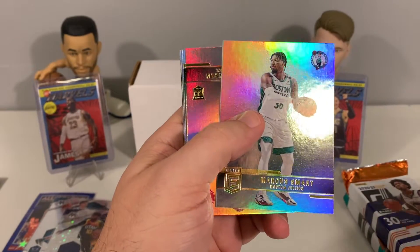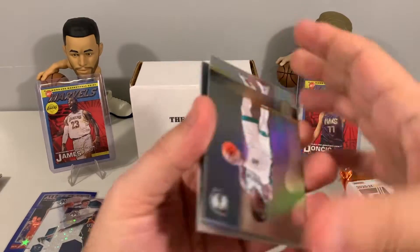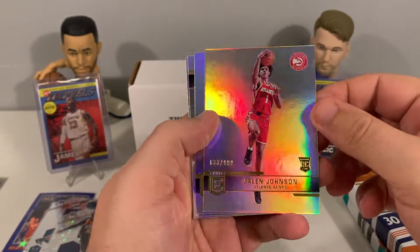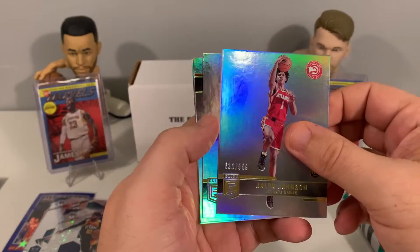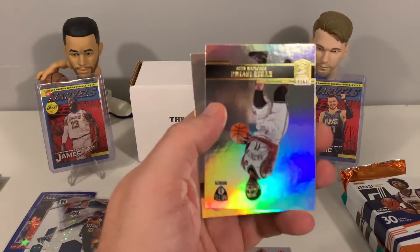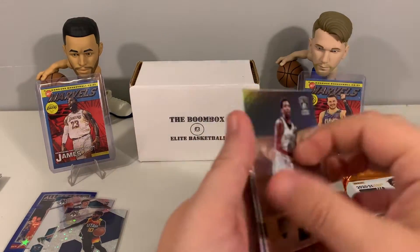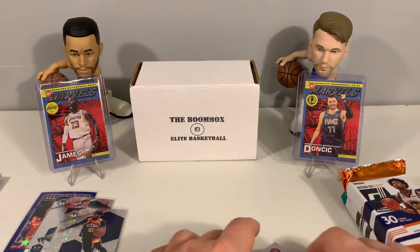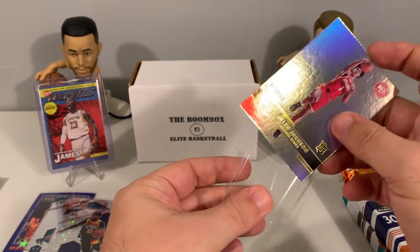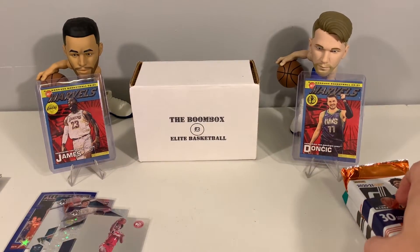I like the Donruss Elite cards this year. Looks like we have a Jalen Johnson rookie — rookies are definitely pretty hard to get in Donruss Elite, so that's nice — along with a Terrence Mann, Kyrie Irving, and Jordan Clarkson. If I remember correctly, in the hobby boxes for Donruss Elite it's like one rookie per box.